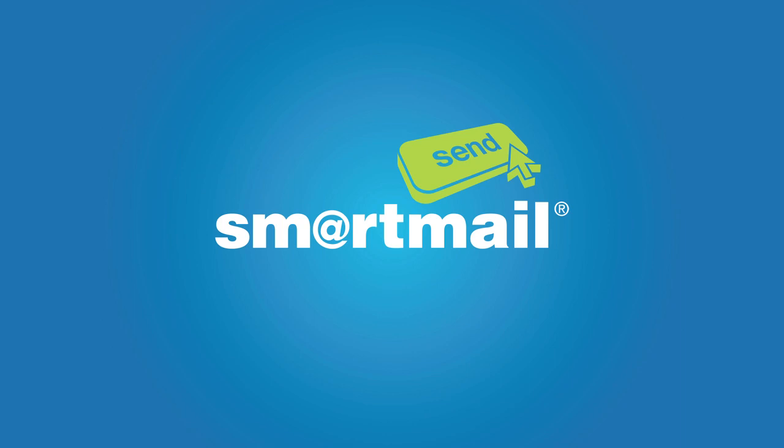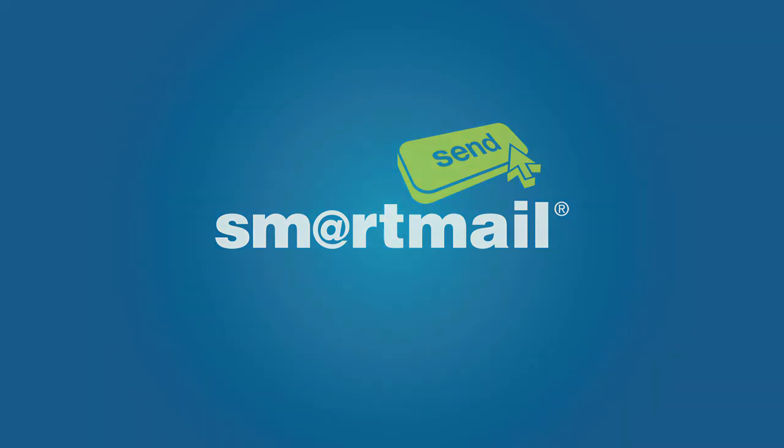So whether you have one, ten or a thousand mail pieces, why not find out how easy and cost effective it is to use SmartMail Send.